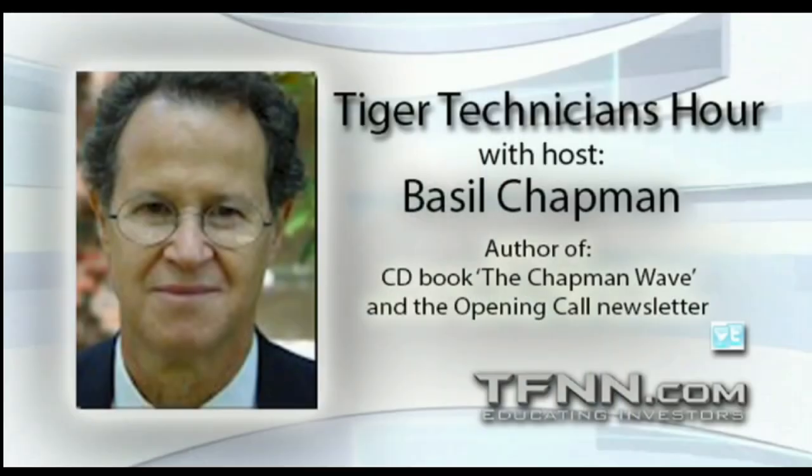Dow's down three, S&P's up two. I'll be right back. Basil Chapman, Tiger Technician Hour.